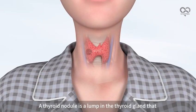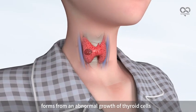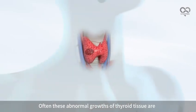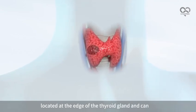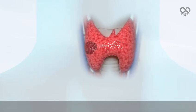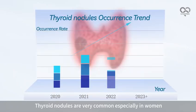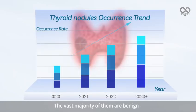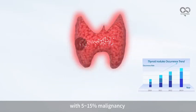A thyroid nodule is a lump in the thyroid gland that forms from an abnormal growth of thyroid cells. Often these abnormal growths of thyroid tissue are located at the edge of the thyroid gland and can be felt as a lump in the throat. Thyroid nodules are very common, especially in women. The vast majority of them are benign, with 5 to 15 percent malignancy.